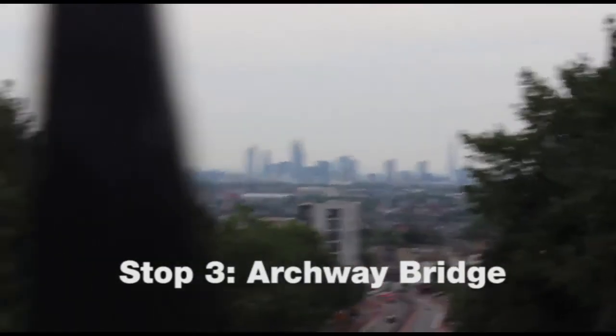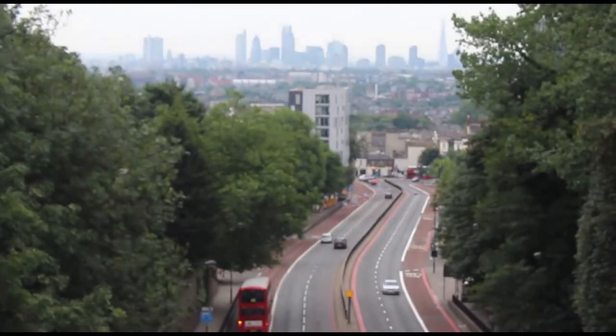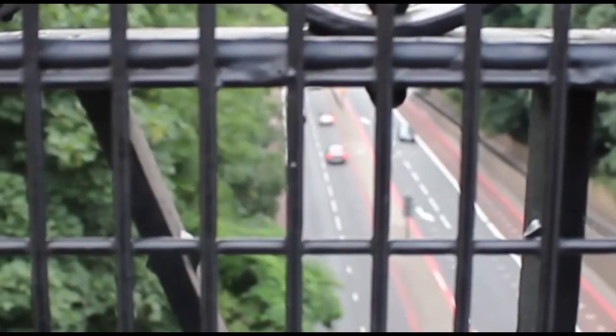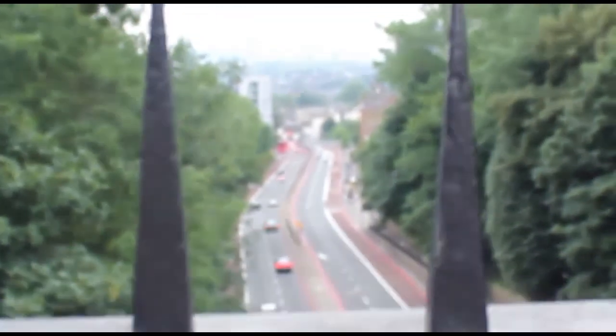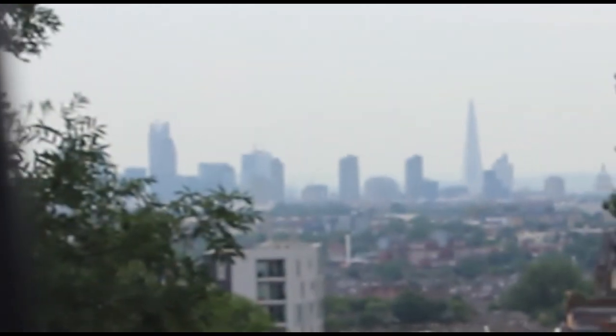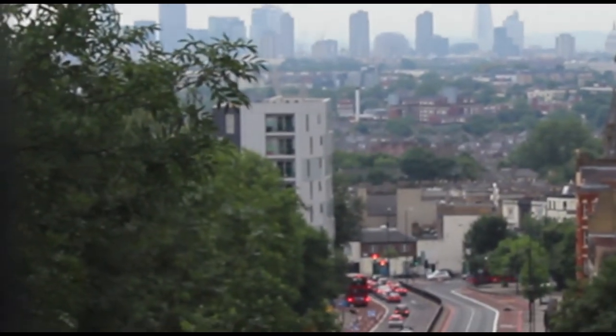We're going to finish up our road trip, taking you up to Suicide Bridge in Archway, which has a lovely view over London. I love coming up to Suicide Bridge, Archway Bridge, because it makes me feel like I've come back home into London, especially after a long, hard road trip.